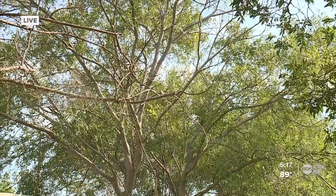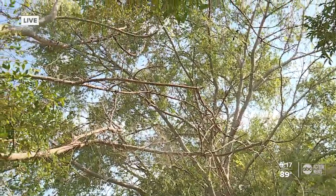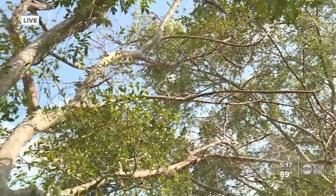Now the big question — you may be wondering how to find a certified arborist who you know will do a good job. Rob gave me a great resource and I put a link to it on our website, abcactionnews.com/hurricane. This is something you should definitely do sooner rather than later.